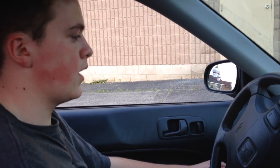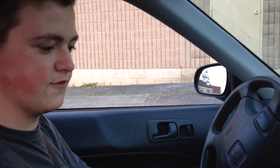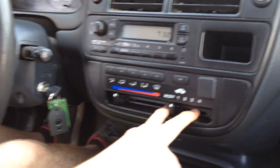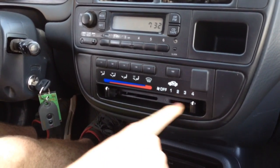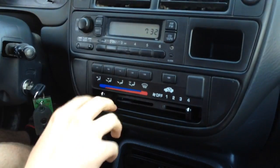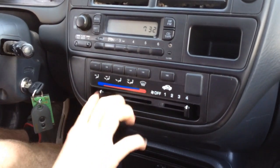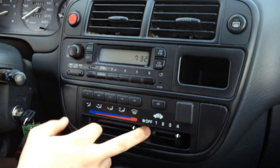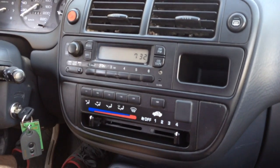Once you get inside, a couple things to check: see if your AC and heater work. Turn it to full blast — there's the air conditioning, which feels pretty cool. Also try the heater out — yeah, it's getting pretty warm. So the AC and the heater work fine.